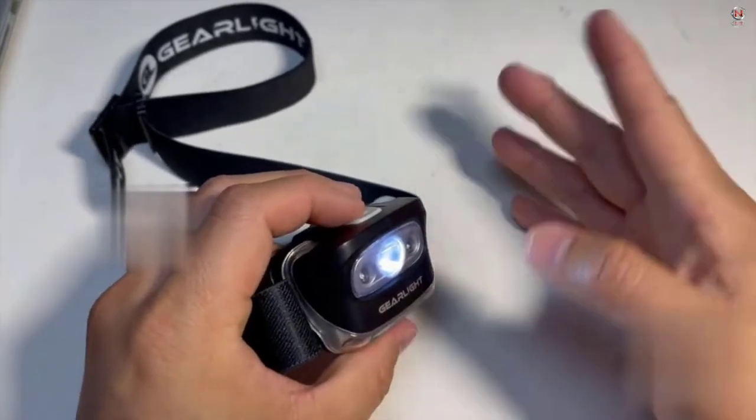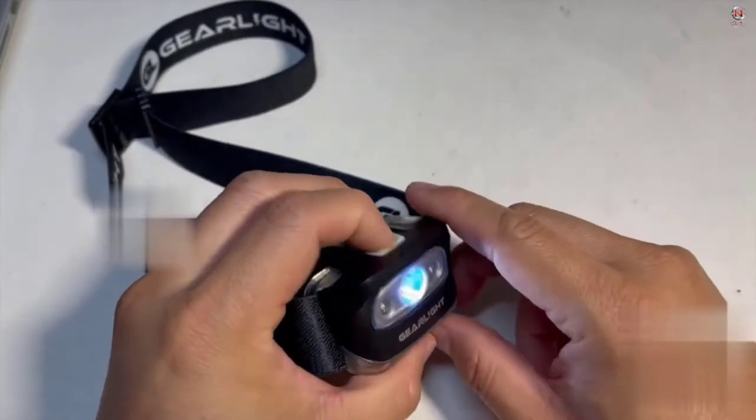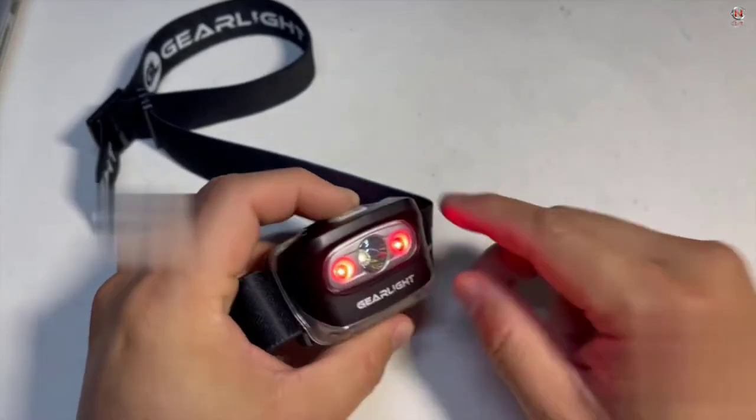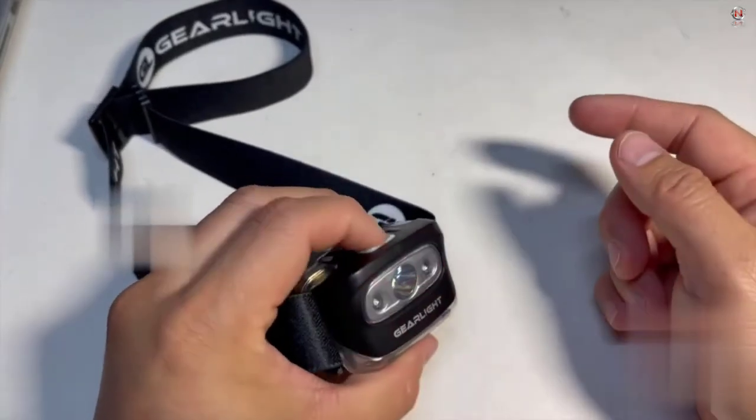The headlamp features 7 lighting modes with a runtime of up to 45 hours on low and 3 hours on high. Additionally, the headband is detachable, washable, and adjustable. GearLite LED headlamp price range starts from $28.